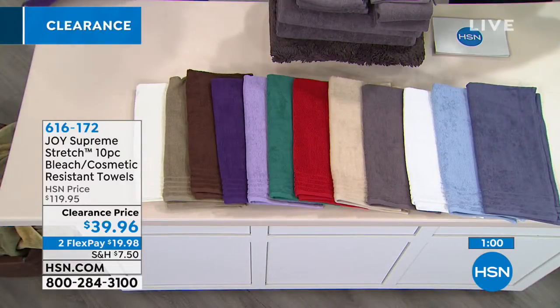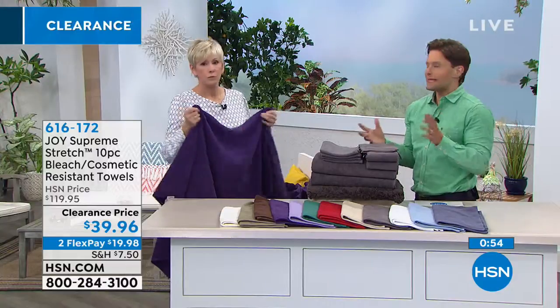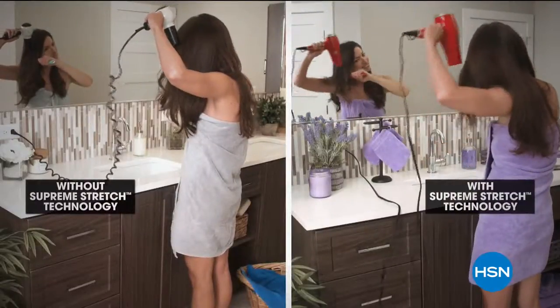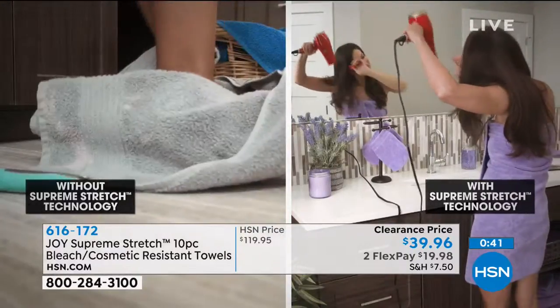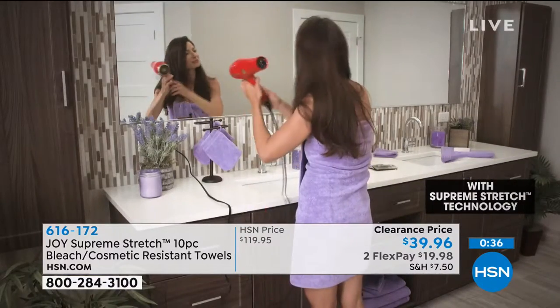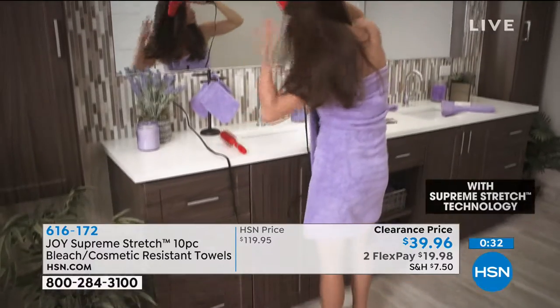However you slice and dice it — whether it's a set for the kid in college or a backup extra set — the value is extraordinary and it truly is a better fitting, better feeling towel. We're going to show you a video of our model with the towel wrapped around her. That little 2% spandex leaves that towel right where it is.